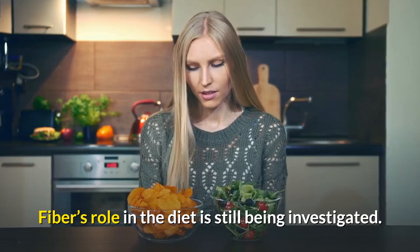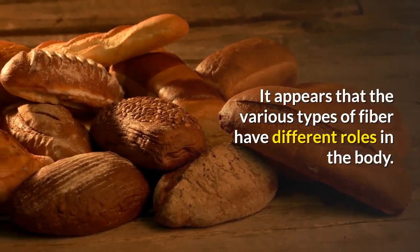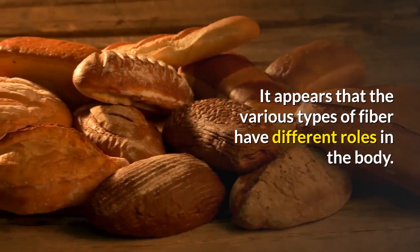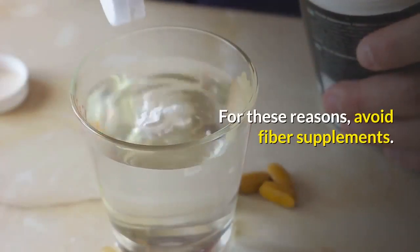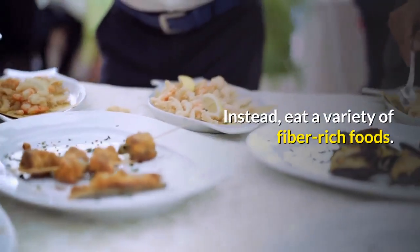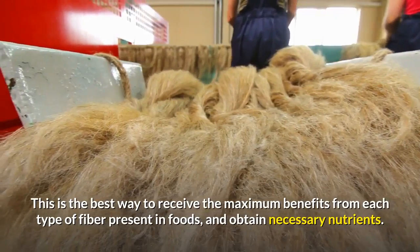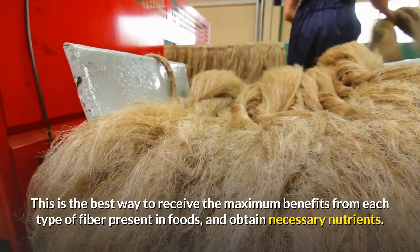Fiber's role in the diet is still being investigated. It appears that the various types of fiber have different roles in the body. For these reasons, avoid fiber supplements. Instead, eat a variety of fiber-rich foods.